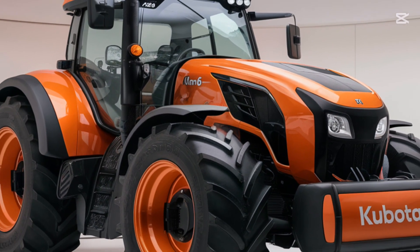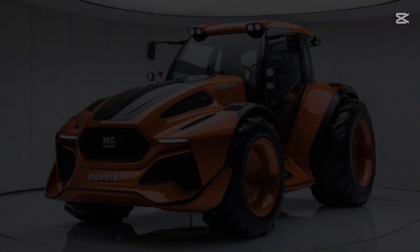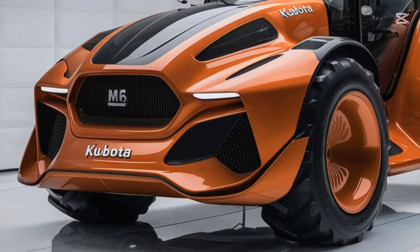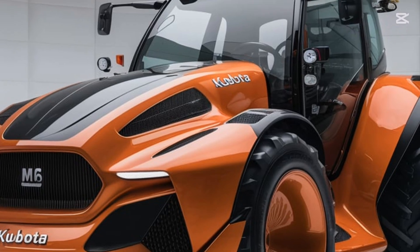The 2025 Kubota M6's cabin is designed with the operator's comfort and productivity in mind. It features a spacious layout with high-quality materials, an ergonomic control panel, and a fully adjustable air suspension seat for those long working hours.